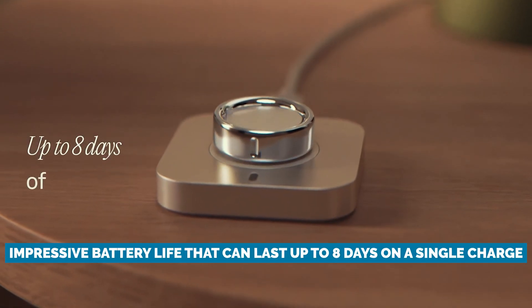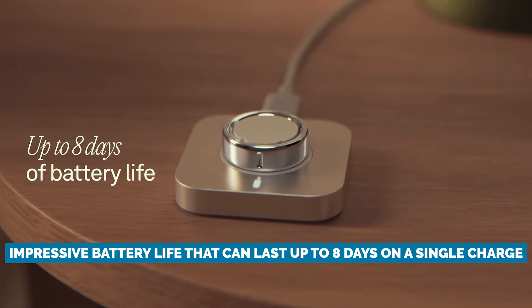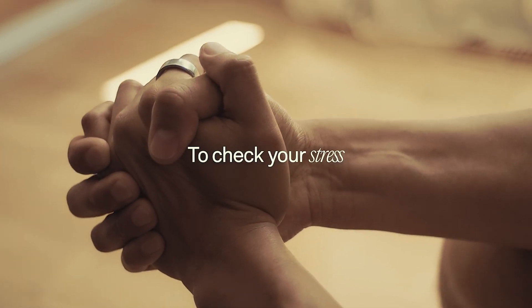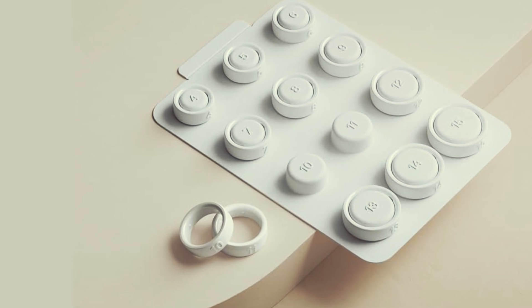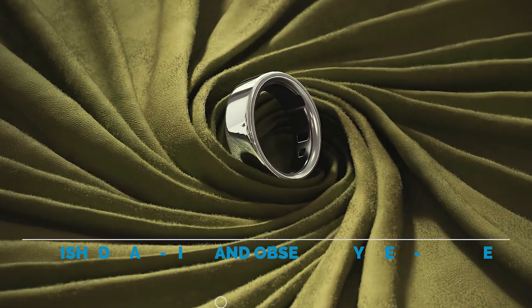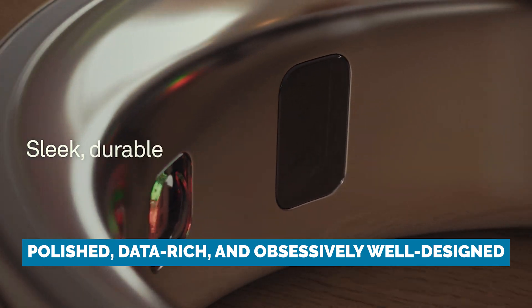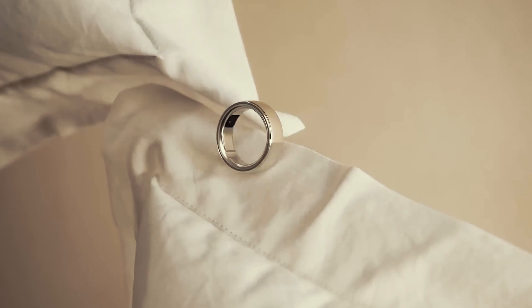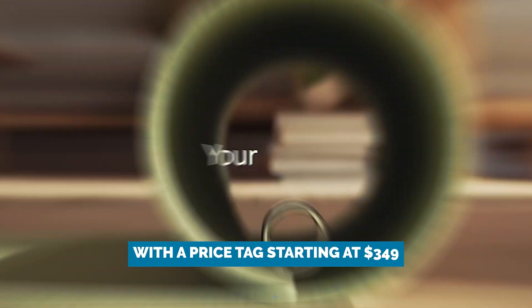With an impressive battery life that can last up to eight days on a single charge, the Oura Ring 4 outlasts the UltraHuman by a solid margin. While UltraHuman leans a bit more into proactive wellness suggestions, Oura's experience feels more polished, data-rich, and obsessively well-designed. So if you want best-in-class sleep insights wrapped in a ring that actually looks good, Oura might just be your best bet, with a price tag starting at $349.